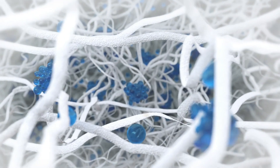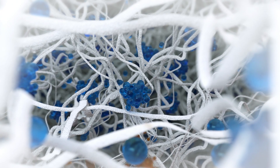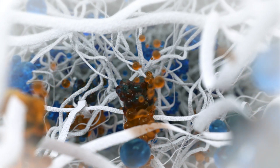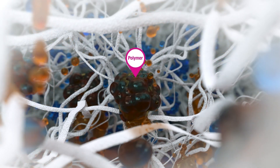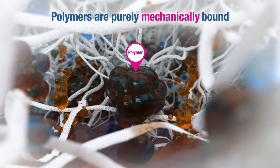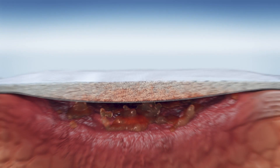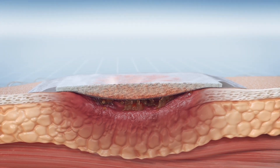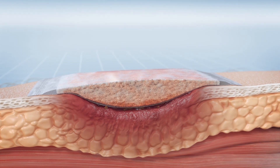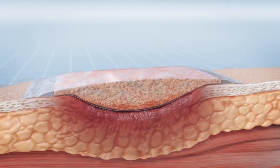The highly effective and fast absorption is made possible by the hydration response technology. Exudate, germs, and smells are bound within the polymers as the polymers then transform into a flexible gel, which in turn stays securely bound by the fiber matrix, keeping the dressing stable and preventing clumps. The polymers expand towards the wound where they ensure maximum contact with the wound bed and support a wound environment that is optimally moist.